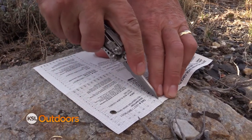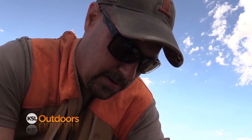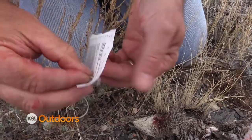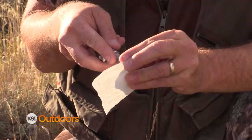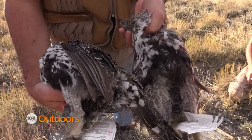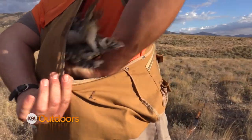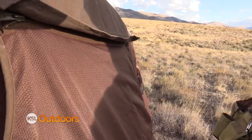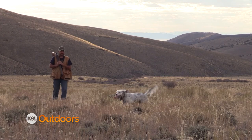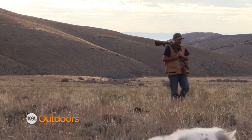Greater sage grouse populations have declined for decades, mostly due to the loss of sagebrush habitat. Last year, the U.S. Fish and Wildlife Service determined that the greater sage grouse was not warranted for listing under the Endangered Species Act. Western states, including Utah, have invested tens of millions of dollars in sage grouse conservation. Utah does issue a limited amount of tags for sage grouse, and the DWR gets valuable data from the harvest.